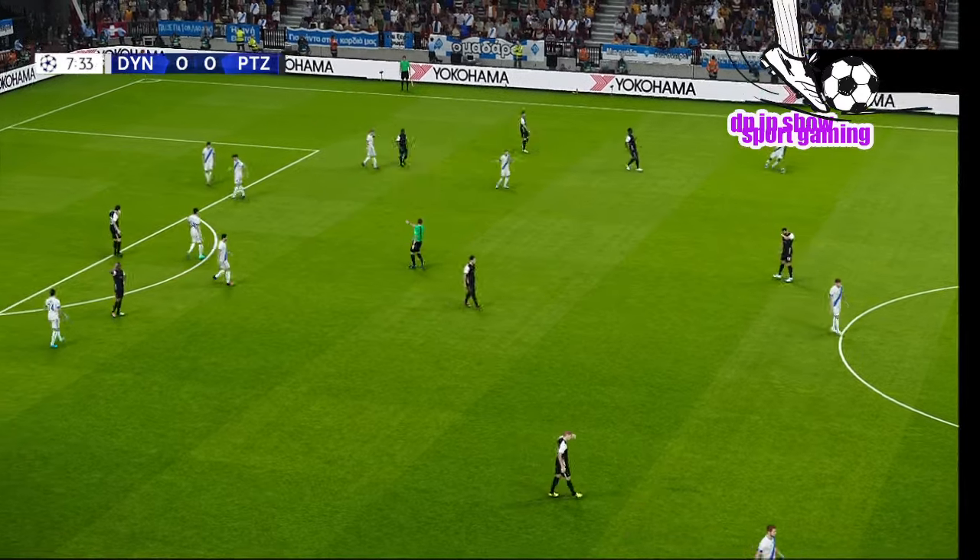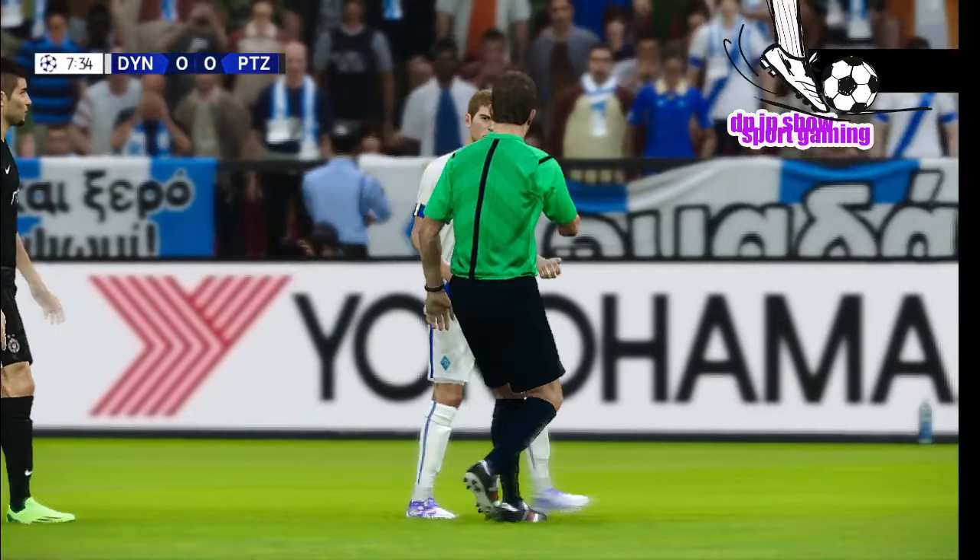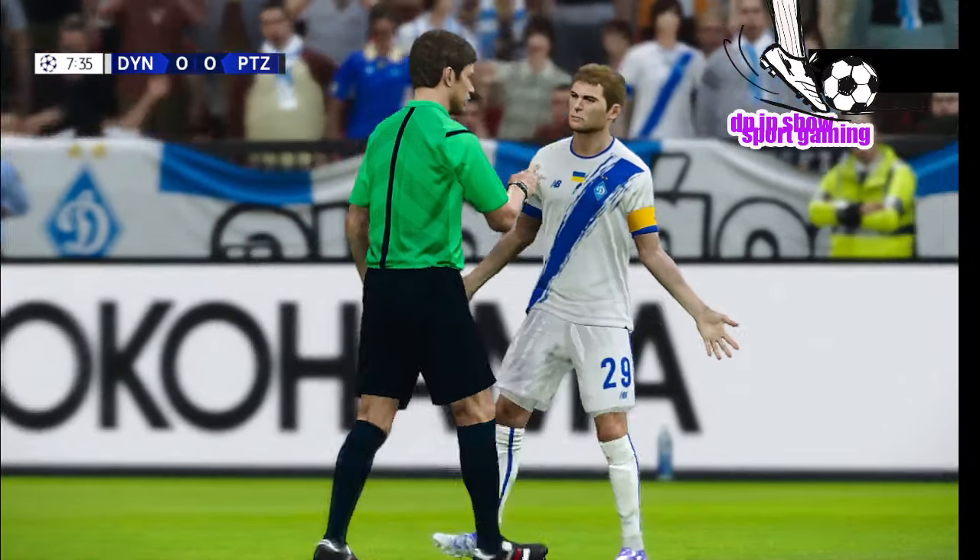Well, that looks a foul. Referee's given it. The referee has resisted the temptation to go to his pocket — it's just a stern lecture.